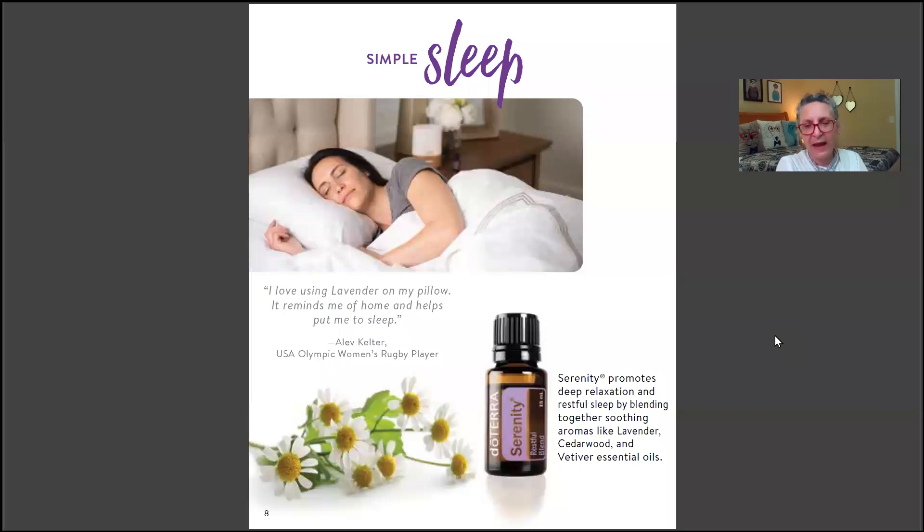One of the biggest issues facing people today is sleep — they just can't sleep. Serenity is actually a blend containing lavender, cedarwood, and vetiver — unbelievably powerful oils to help relax and promote restful sleep. It promotes deep relaxation, restful sleep, and smells absolutely wonderful. A review says: 'I love using lavender on my pillow — it reminds me of home and helps put me to sleep.'